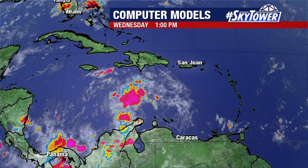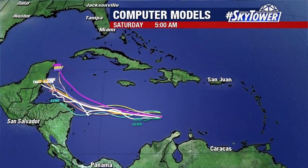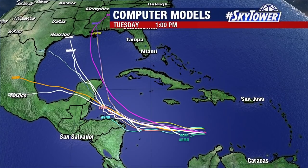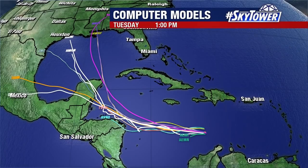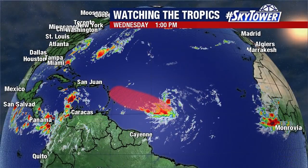The computer models want to develop the one in the Caribbean, but then they want to slow it down. And when you slow down a storm in the Western Caribbean, there's plenty of heat there going on, so it could easily blow up into a bigger system. But then the computer models diverge — some bring it to the Northern Gulf coast while others bring it across the Yucatan and mainland Mexico. So something to look out for several days from now.